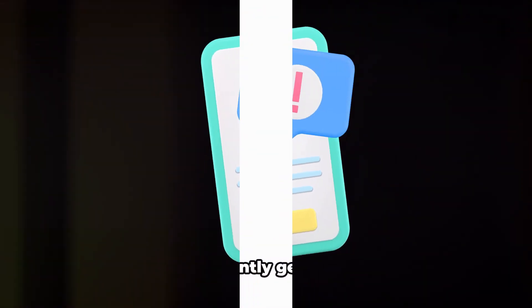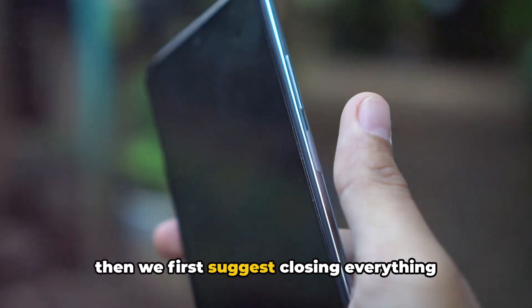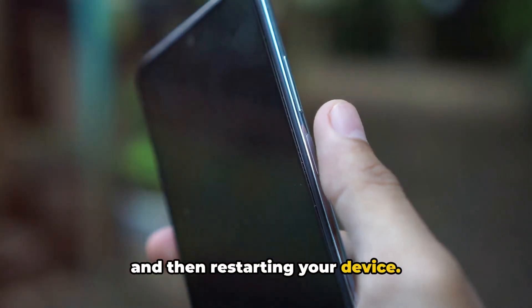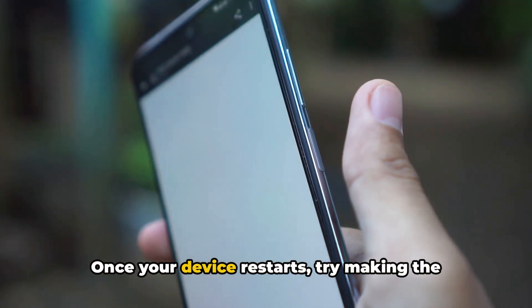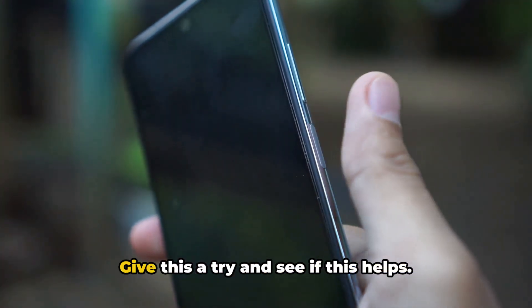If you're currently getting this error, we first suggest closing everything and then restarting your device. Once your device restarts, try making the payment for the purchase again — give this a try and see if this helps.